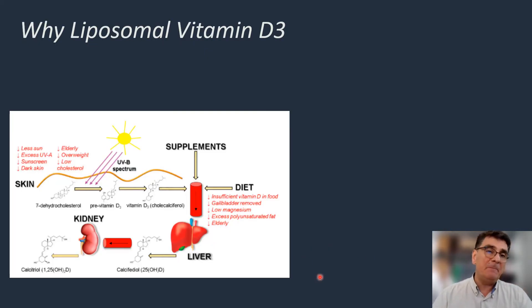But why should we consume liposomal vitamin D3? Normally, our body can synthesize vitamin D3 from cholesterol by exposure to sunlight. But unfortunately, this mechanism is compromised when we are not exposed to enough amounts of sun. When we are old, when we have overweight, or when we have low levels of cholesterol, our body's vitamin D3 synthesis is compromised. In such cases, we need to supply vitamin D3 with dietary supplements.